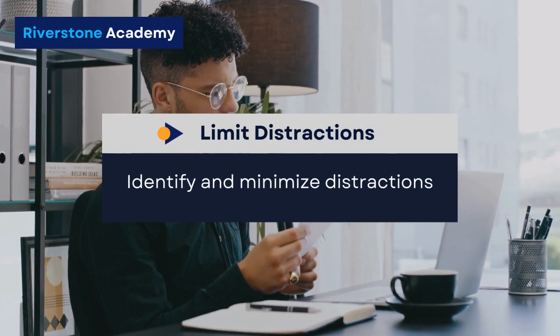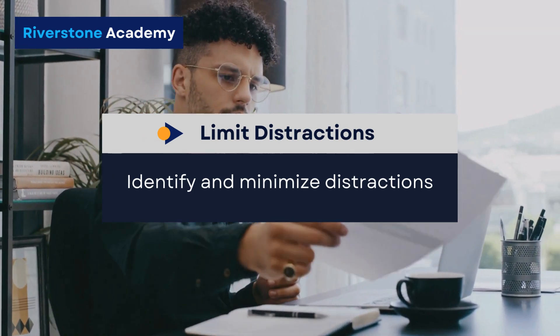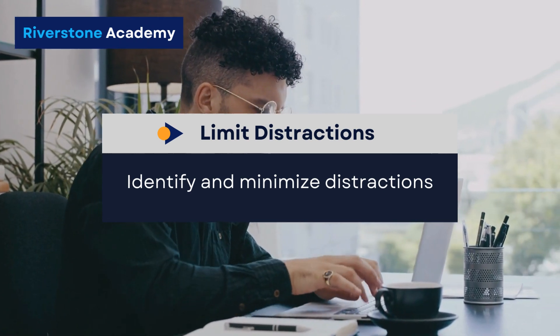Limit distractions. Identify and minimize distractions. Turn off non-essential notifications. Create a dedicated workspace and communicate your need for focused time to colleagues.